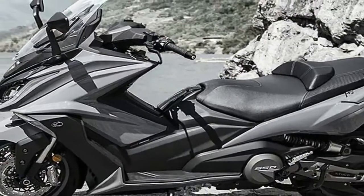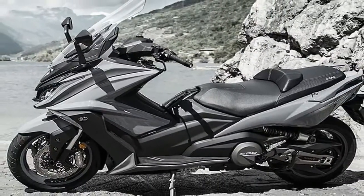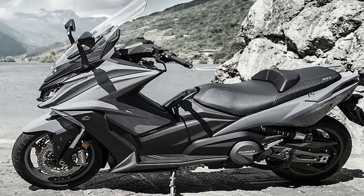Comfort and weather protection were front-burner topics for the designers, as were safety considerations, evidenced by the riding modes feature and ABS.